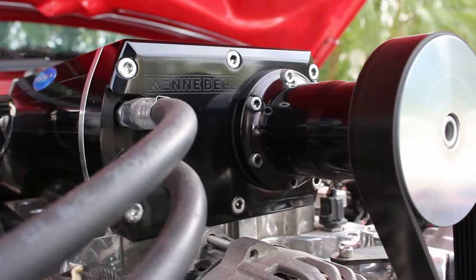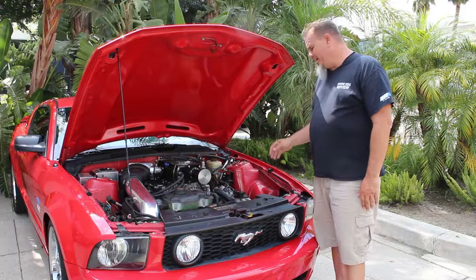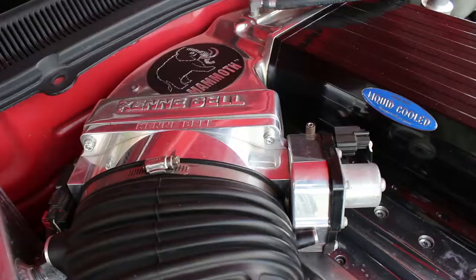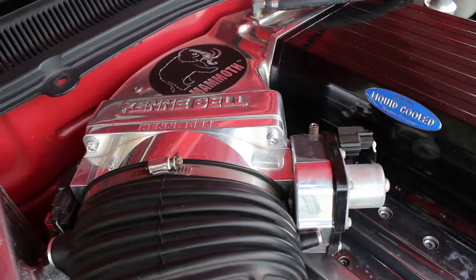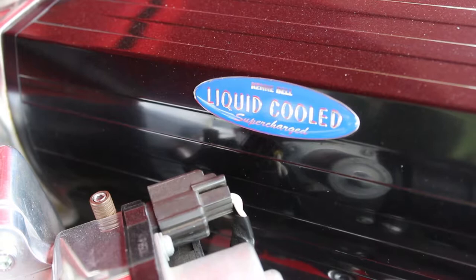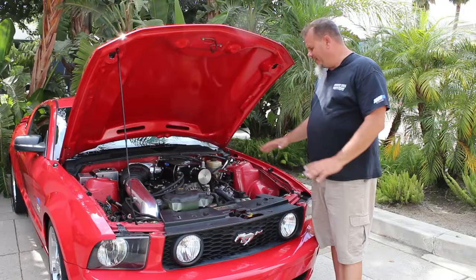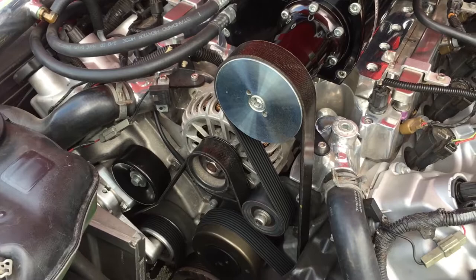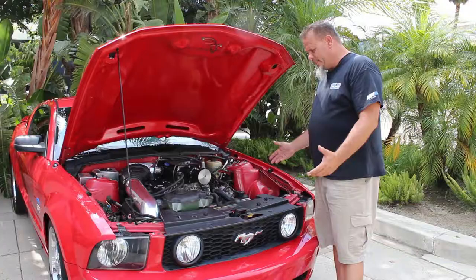With the exception of the bottom end being built to handle it, stock spec though — just good stuff. Stock heads, stock cams, stock exhaust, just a 3.2 LC Mammoth kit as you would order it. With our dual 75, 4.5 inch inlet tube, Mammoth Shelby filter, stock coil packs — nothing's changed except for the kit, tune, injectors, and that's it.